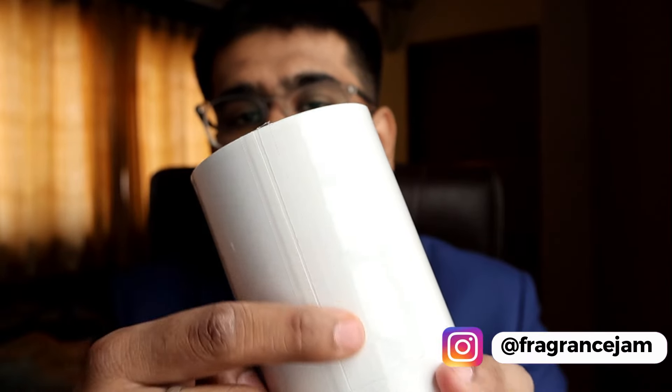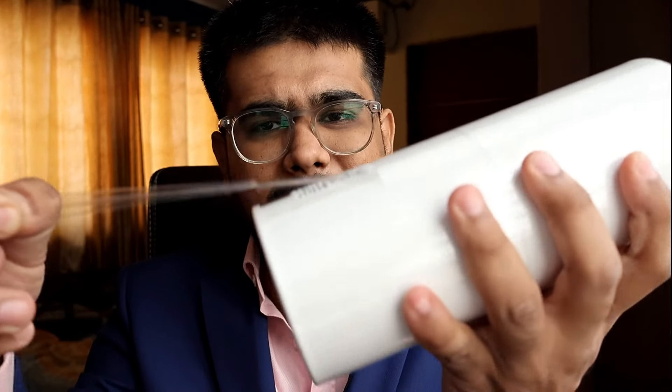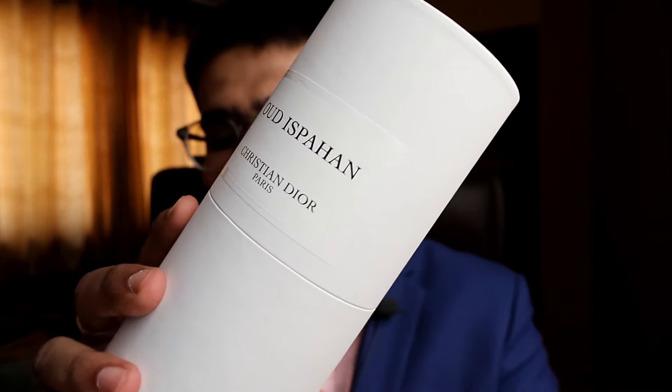This is the main one right here — the Oud Espan bottle. As you can see, this one is not yet open. I'll open it in front of you. This is how you open it — you get this amazing sleeve right here, you just tear it apart. That's it.